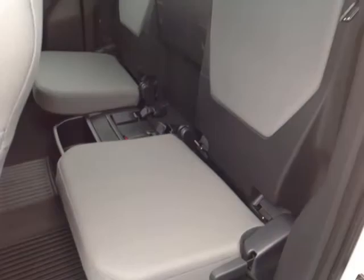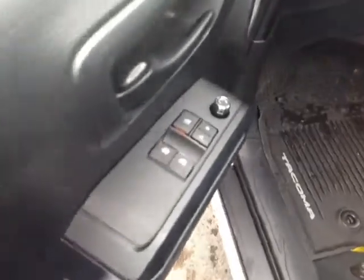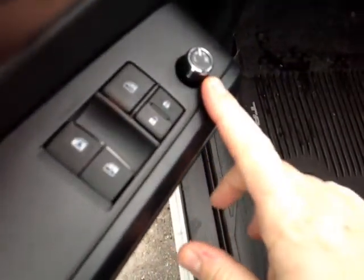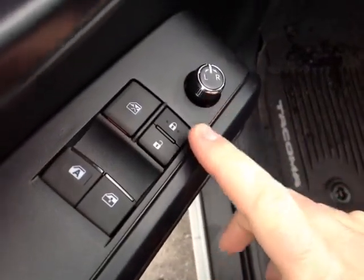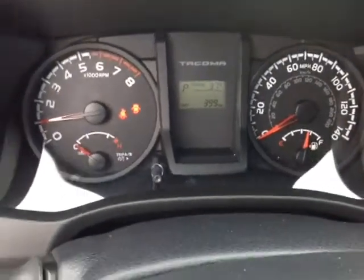There are bottle holders in the door pockets, and around back you've got access cab seats that actually flip up, revealing handy storage compartments underneath. Even for a base model, there are plenty of power options on the door panel, power mirrors and locks. This switch locks the power windows, with auto one-touch down for the driver.